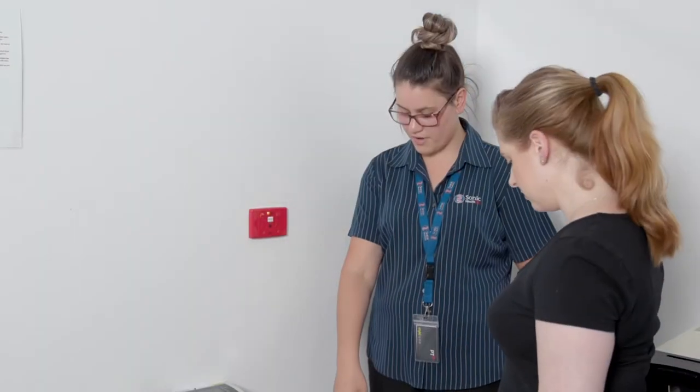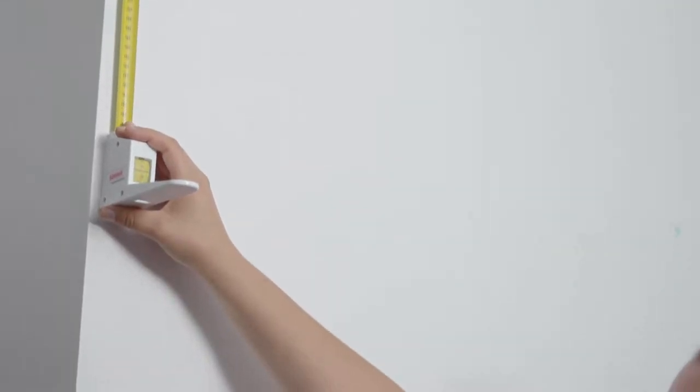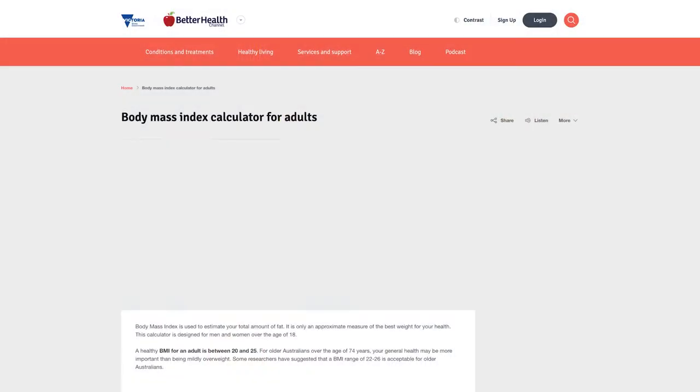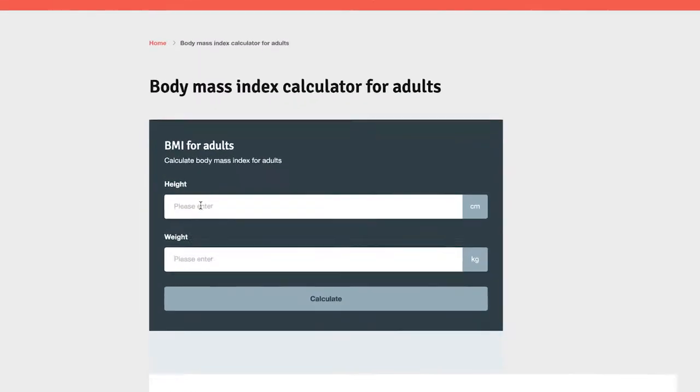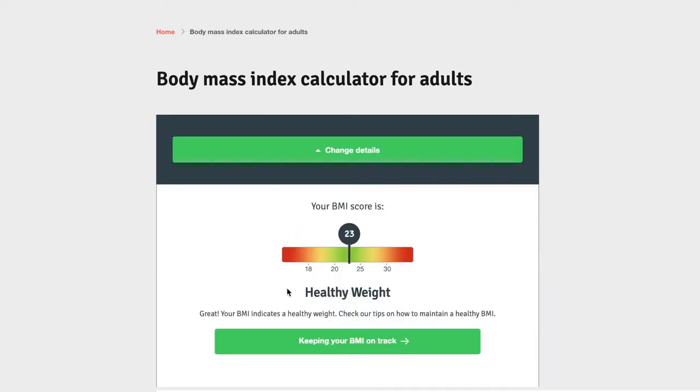Your body mass index will be measured and you'll need to score between 18.5 and 35. Check out our BMI calculators online to figure out where you're at. If your BMI is above 35, you may still be eligible, but your waist measurement must be below 102 centimetres as a man or 85 centimetres as a woman.